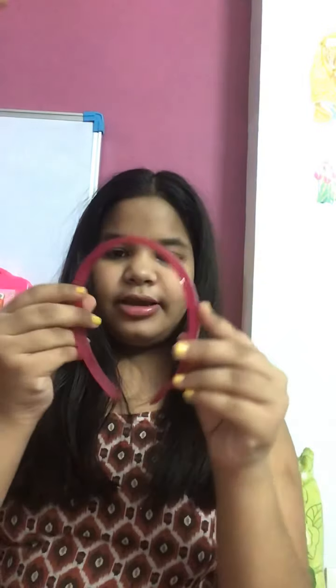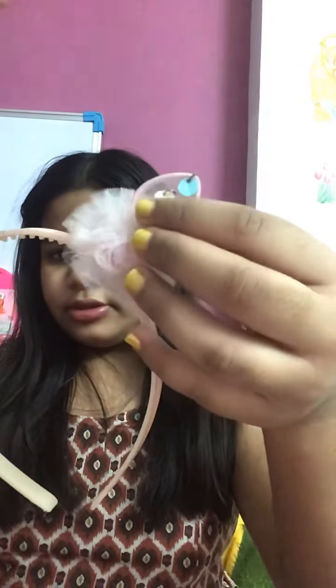Next is this hairband — it is in dark pink and it is simple. It is looking really beautiful. And now this is one kitty hairband with pom poms.